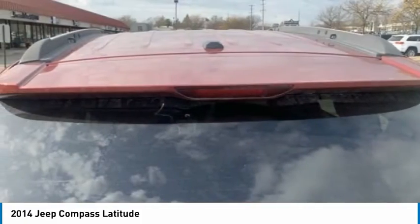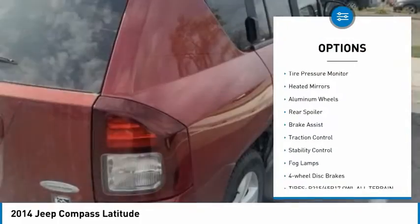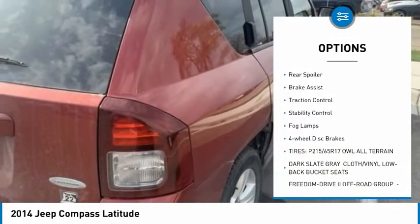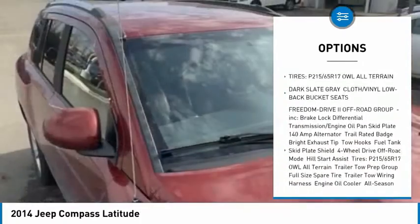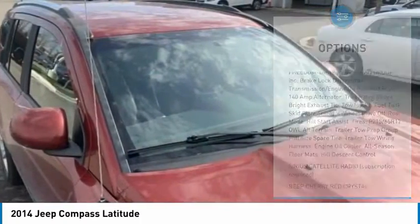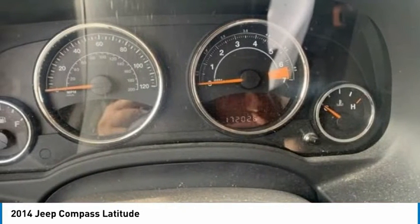Here are some of this vehicle's great options: four-wheel drive, tire pressure monitor, heated mirrors, aluminum wheels, rear spoiler, brake assist, traction control, stability control, fog lamps, and four-wheel disc brakes.